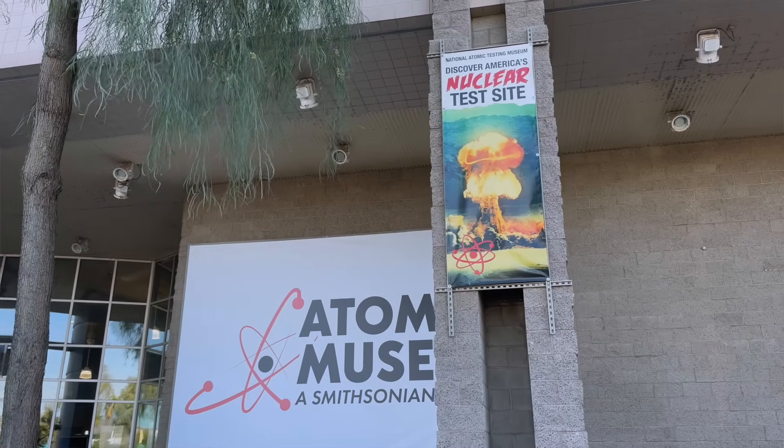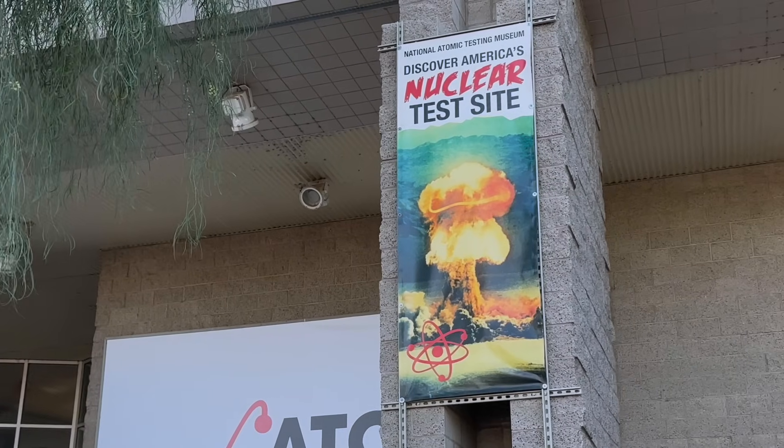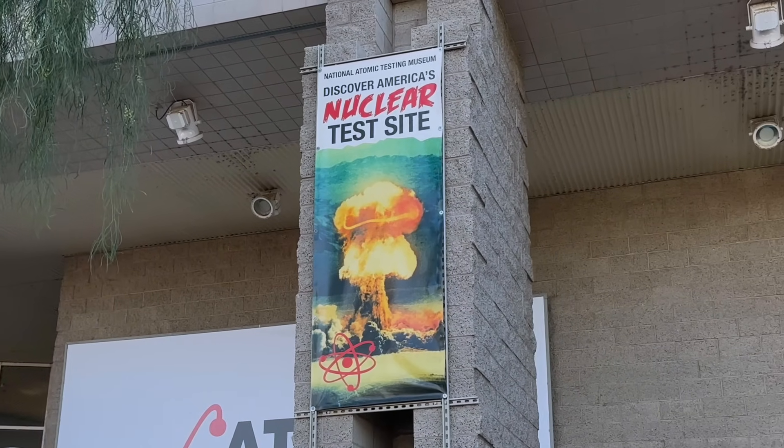It's built on the legacy of the Nevada test site, where above-ground and below-ground nuclear testing was conducted for several decades. There's a lot of interesting material that they have assembled at this destination.